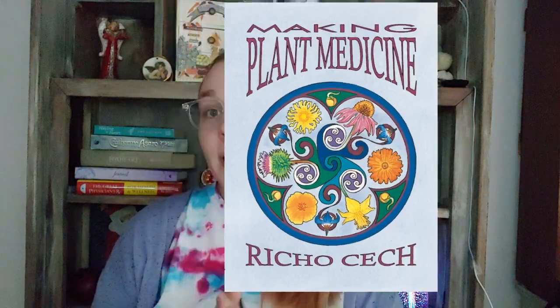Hey everyone, it's HerbalM again, and today I'm going to be reviewing Making Plant Medicine by Riko Cech. This book is somewhat of a staple in the herbal community, and generally I do agree with that sentiment.